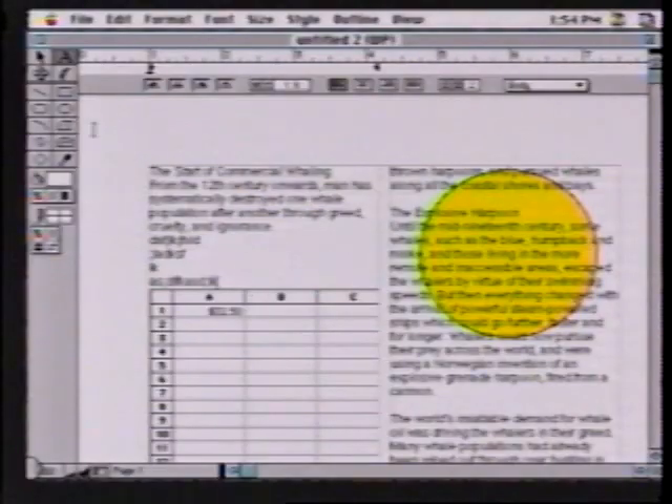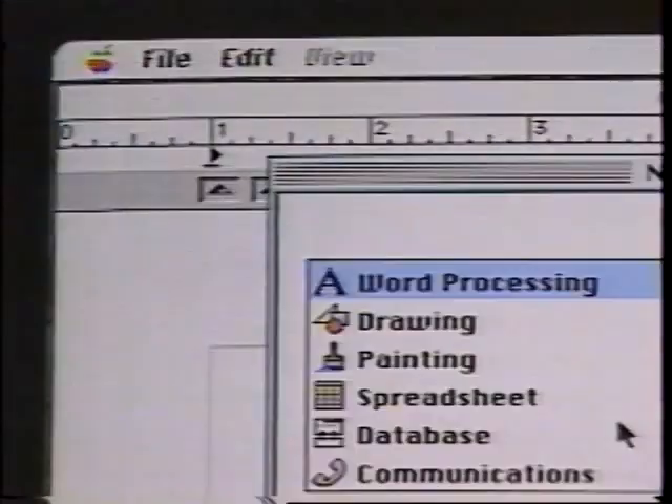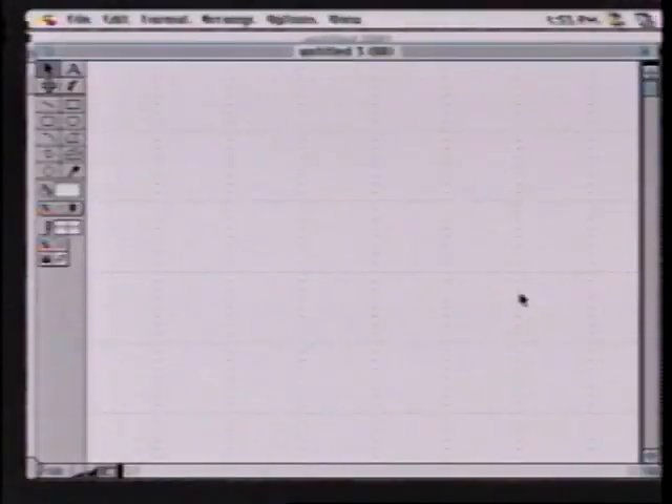I thought we'd show you how to get the most out of ClarisWorks today by creating a little cafe newsletter. Many of you would think the word processor here would be a great place to create this newsletter — and you'd be right. But I want to show you a slightly different approach. I like to deal with different elements individually as objects, and the place I can do that is in the Draw document area. So let's close this and create a new document.